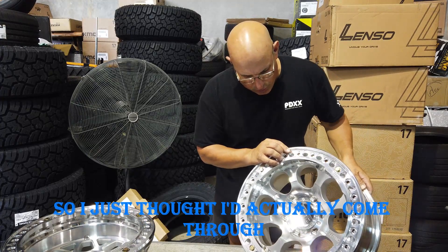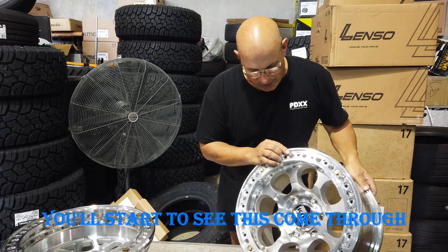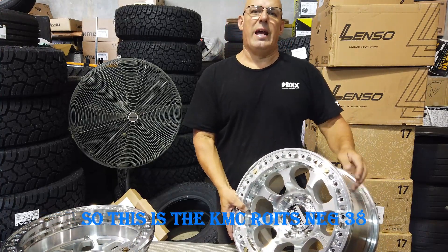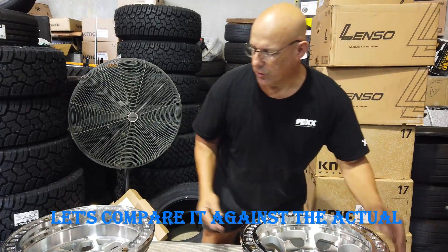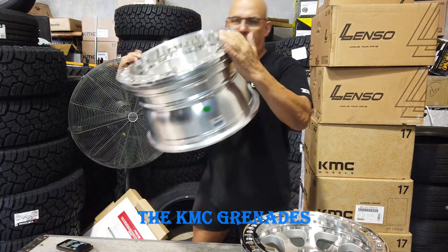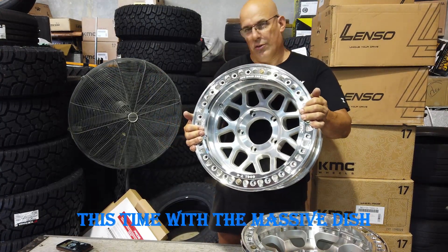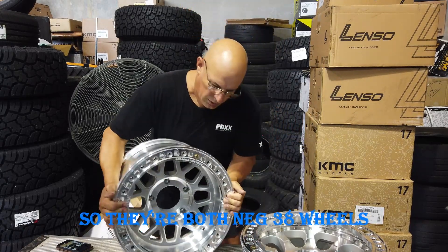I just thought I'd come through and show you this different wheel — nice new wheel. You'll start to see these come through. So this is the KMC Wrights NEC 38s. Let's compare it against the actual KMC Grenades — this is a NEC 38 as well, this time with the massive dish. So they're both NEC 38 wheels.